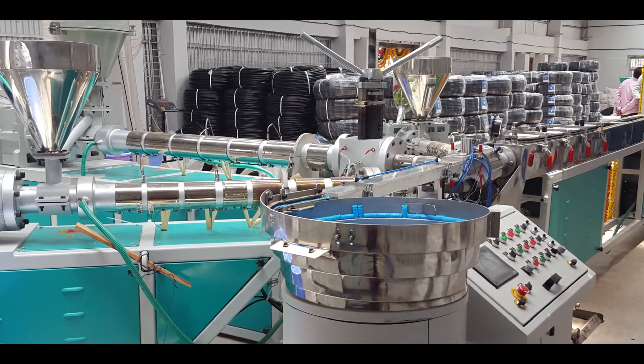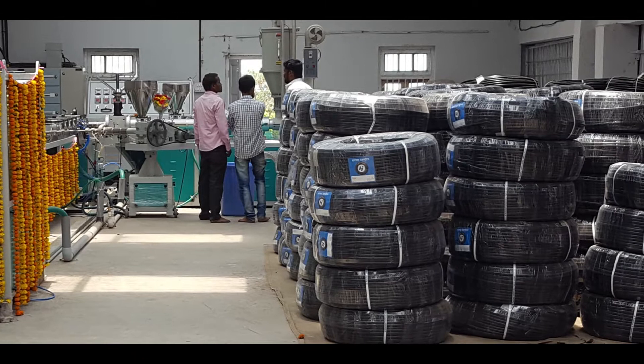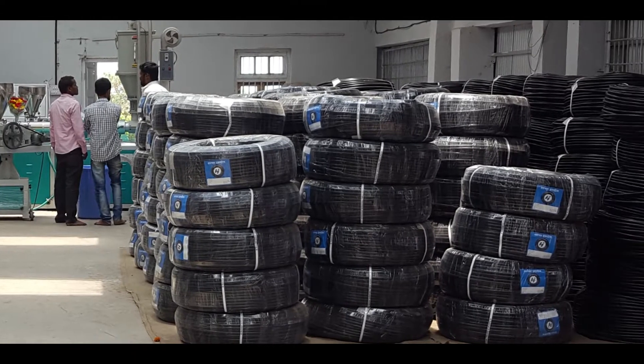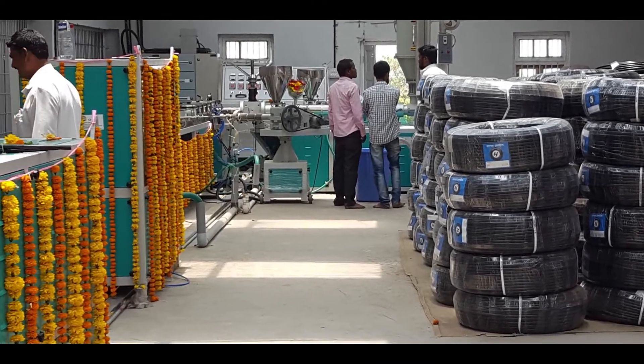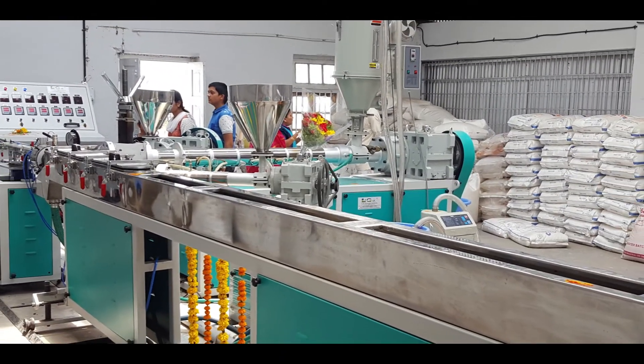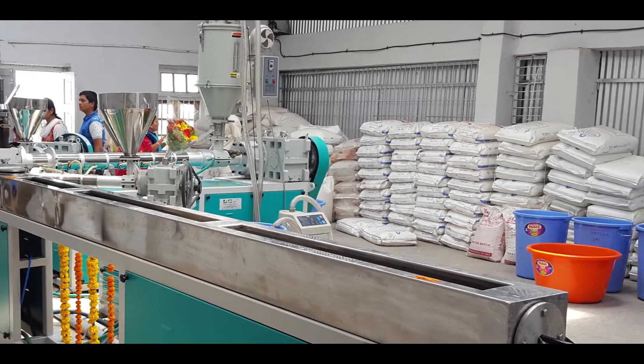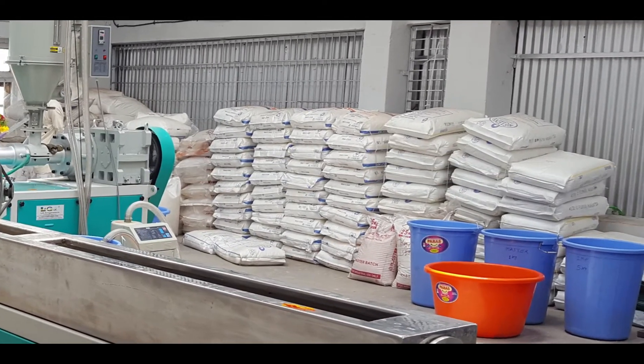The LG machine inline pipe includes a dripper feeder, which can help drip feeding at different distances. The touch screen on the machine helps customize the distances at which the dripper insert is to be placed.